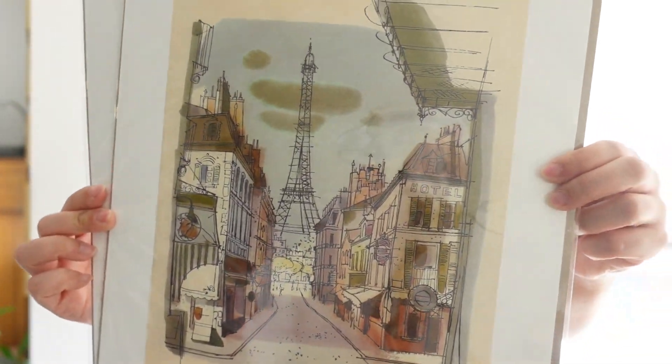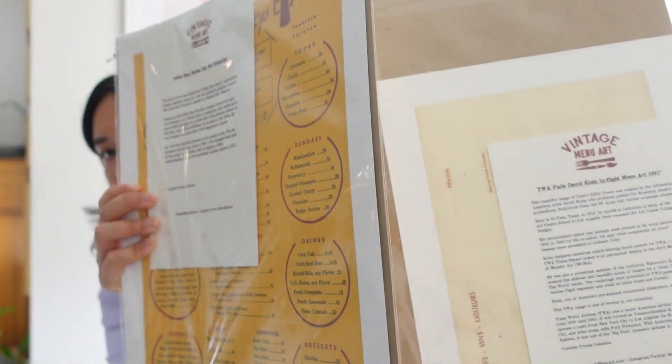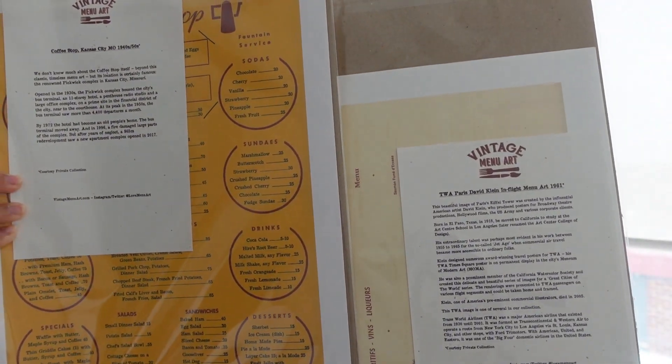Also from the Rose Bowl flea market — one specific thing on my list was to get prints for my home. I found a store that sources old prints from restaurants and businesses that no longer exist and turns them into art prints. I got this Paris print that will go in our coffee island. What I loved is that they share the backstory and history behind each print — I really appreciated that attention to detail.